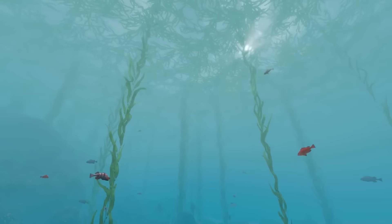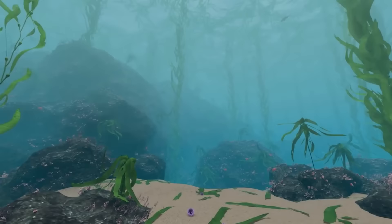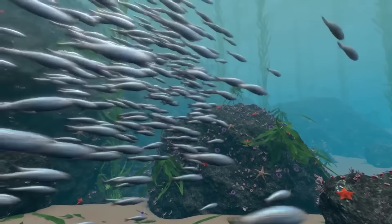Let's visit an underwater forest near Monterey, California, where kelp grows over 100 feet tall, reaching toward the sunlight above. Its fallen blades litter the sea floor below, providing nutrients for a host of creatures.